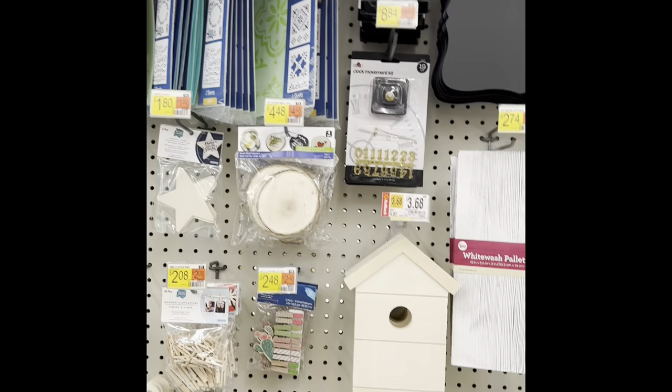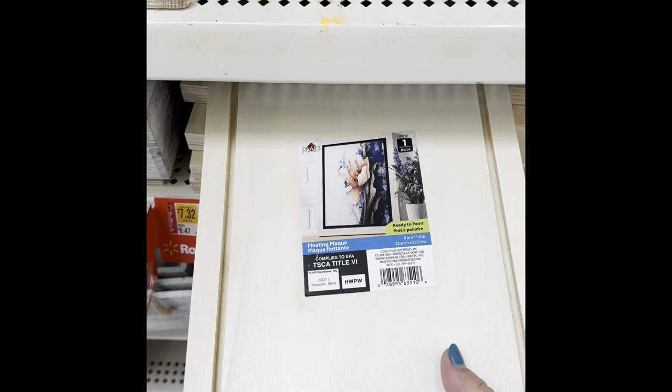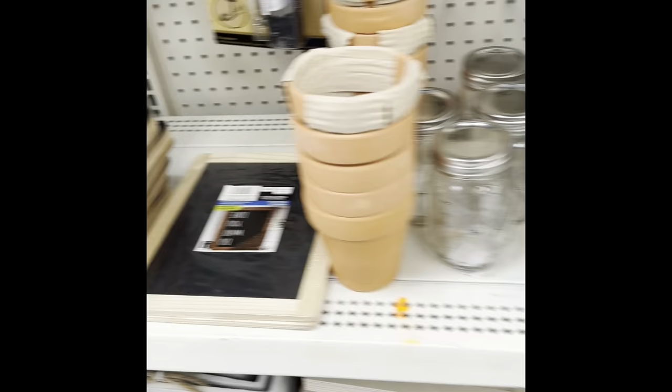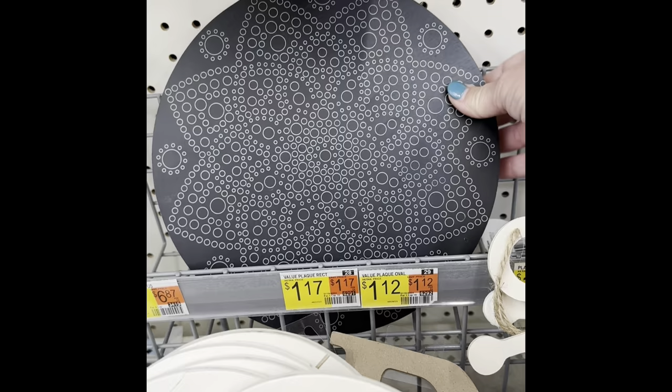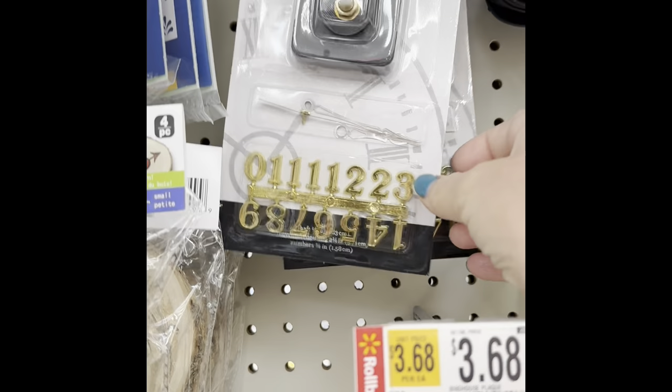They did have quite a bit of wood that you can paint on. There's some stencils — I didn't go through them, I'm not collecting those anymore. They have the clay pots that you can paint on, and there's the chalkboards. This was cool — that was printed on. And birdhouses.